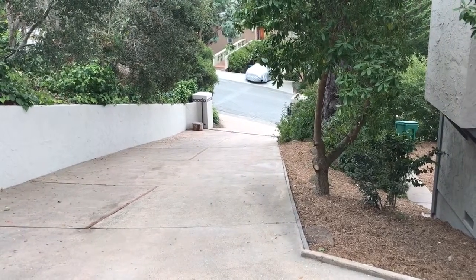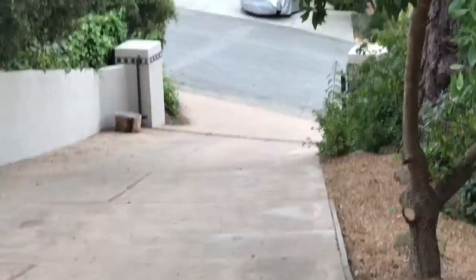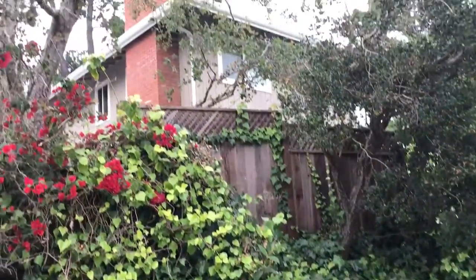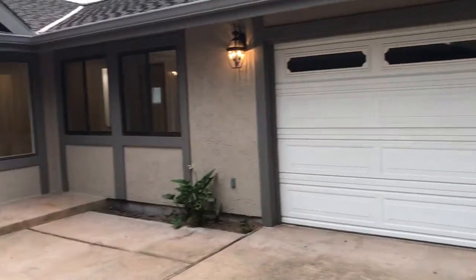We came up from there and you've got neighbors right above you here, but they really can't see much. Pan around here — here's your two-car garage. This is a pretty good size two-car garage.